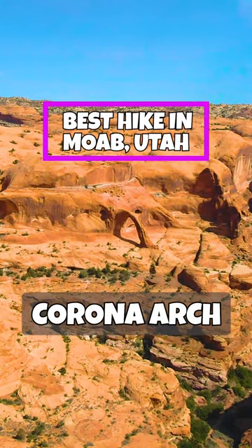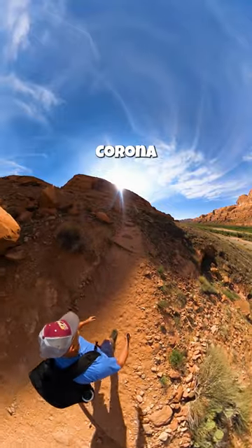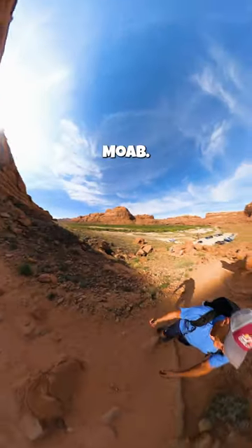Best hike in Moab, Utah: Corona Arch. Hiking to Corona Arch should be at the top of your list when visiting Moab.